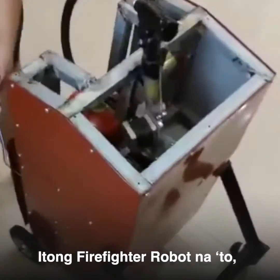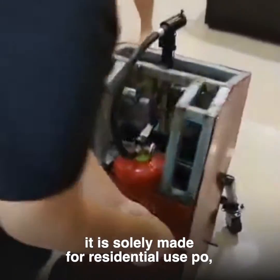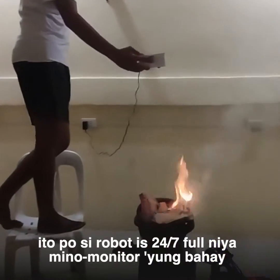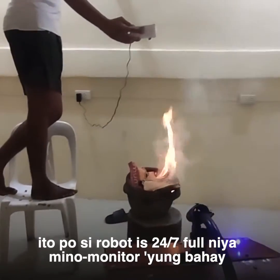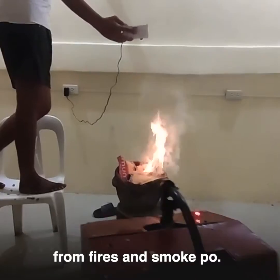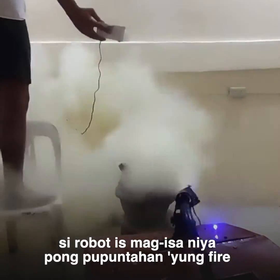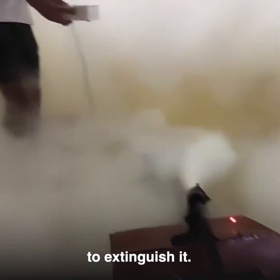This firefighter robot is solely made for residential units. If the resident is in the house, the robot will 24/7 monitor the house for fires and smoke. And just in case no one is in the house, the robot is the one that goes to the fire to extinguish it.